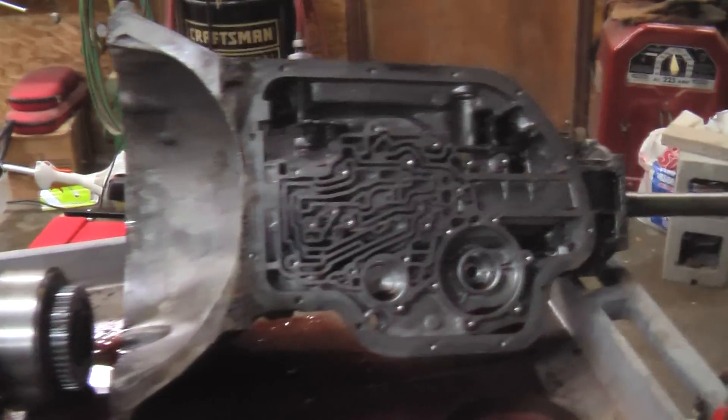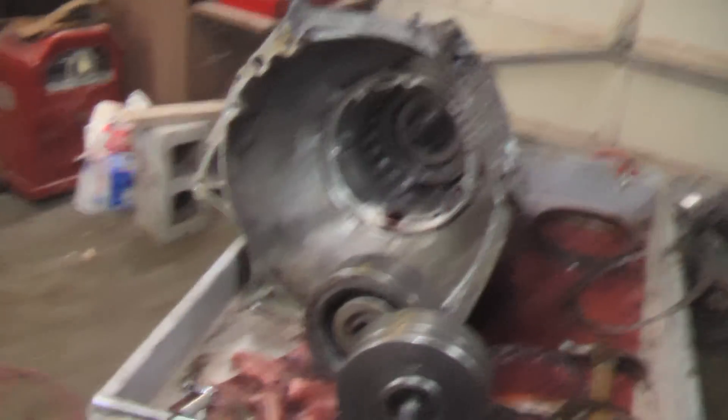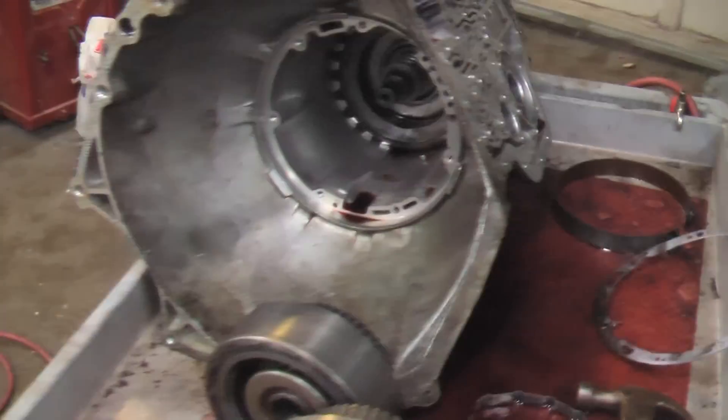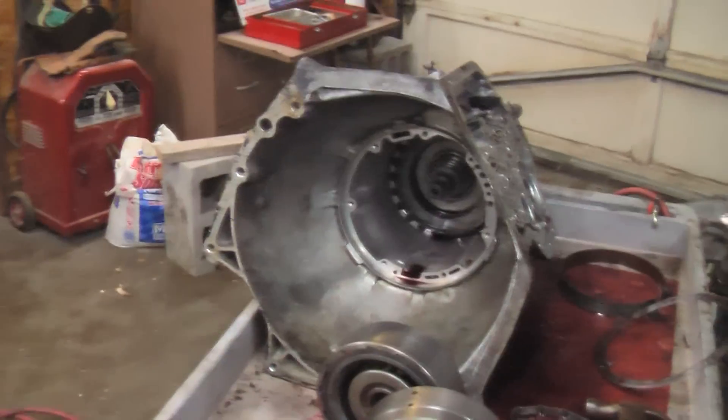So I bought a couple — as you can see here, there's one here, a couple transfer cases here, and I have one in the back of the Excursion. So there will be plenty of opportunities to tear these down, rebuild them, go through all the parts. So for those of you wanting those kinds of videos, you are in luck.